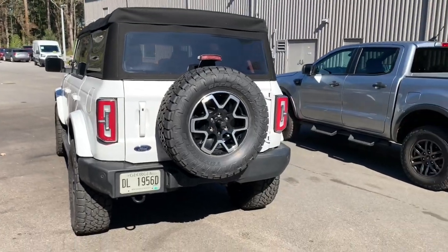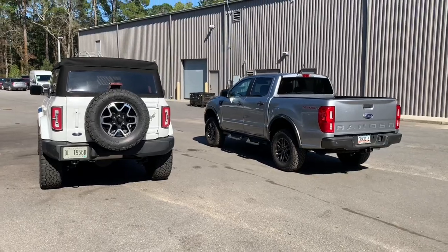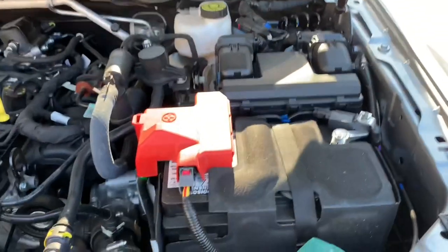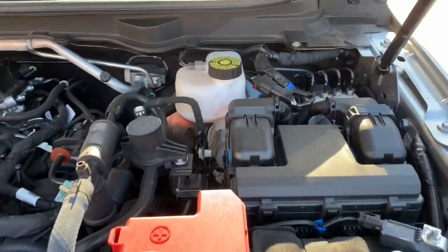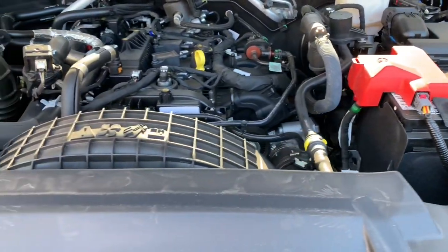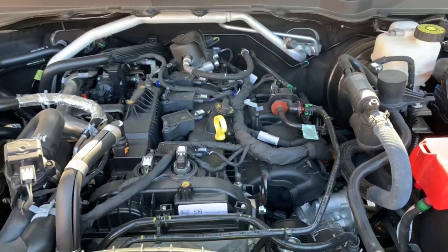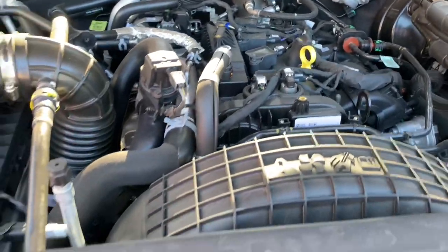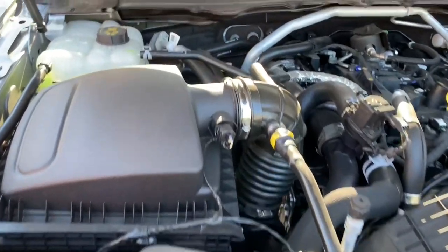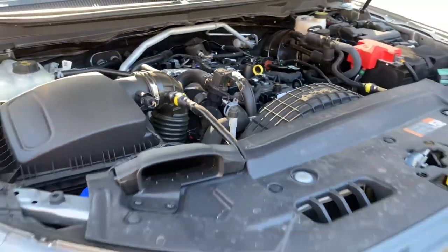We're going to show you the engine and transmission as well as powertrain options and similarities from the Bronco and Ranger. Here we have the 2.3 liter four-cylinder turbocharged EcoBoost engine from Ford in our Ranger, making 270 horsepower and 310 foot-pounds of torque. We get the same power and performance out of the Bronco when equipped with the same engine. The Bronco also has a 2.7 liter six-cylinder turbocharged EcoBoost option which will give you 310 horsepower and 400 foot-pounds of torque.